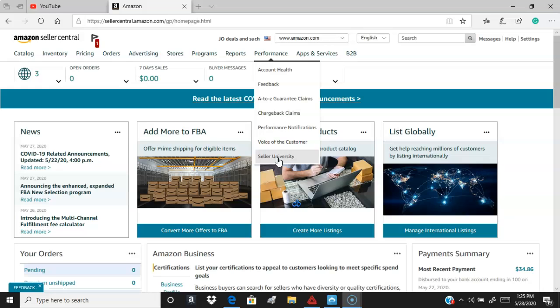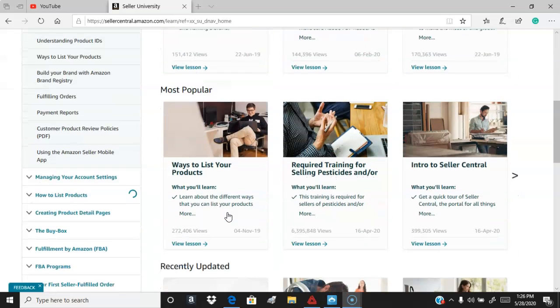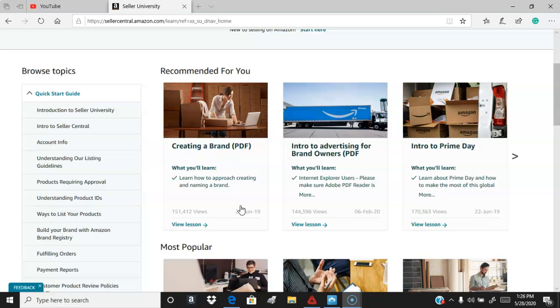Amazon actually has a Seller University, and this is what these guys selling you courses are using — almost word for word. You can go into Seller University for free. Those guys on their sales pages and webinars showing you how to create a brand on Amazon? Amazon will actually show you that themselves. It's very simple — you can build your own brand. In the next video we'll search places like Alibaba and different suppliers, including US suppliers, that can help you build your own brand, or you can leverage their existing brand.